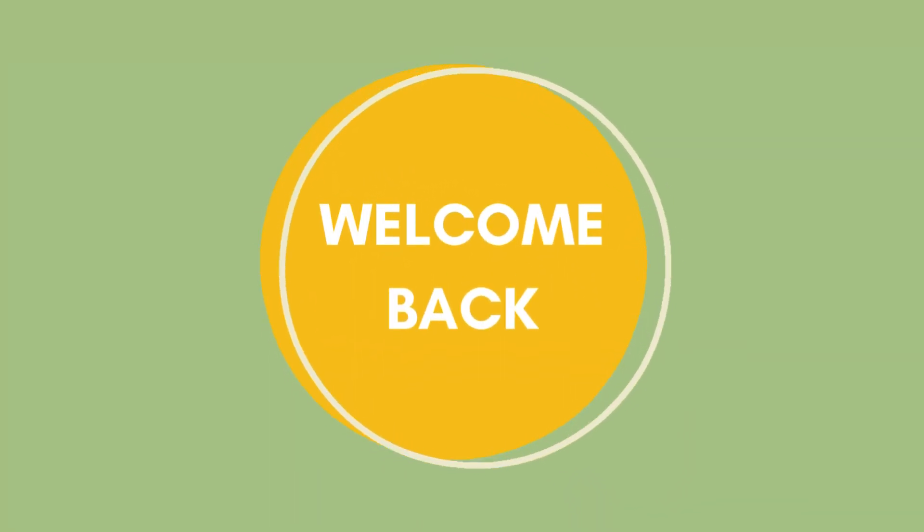Hi, hello and welcome to this episode of Geography Girl. Today is a bit of an icky sticky one.